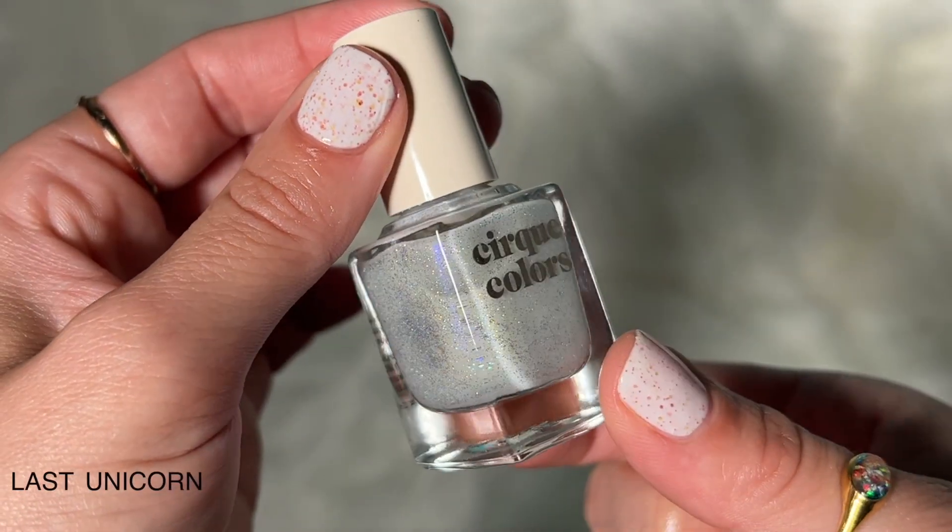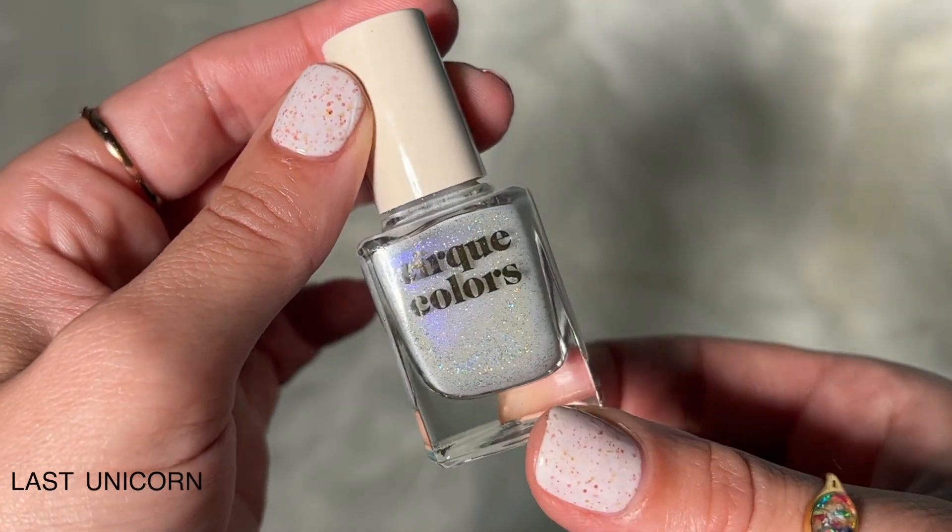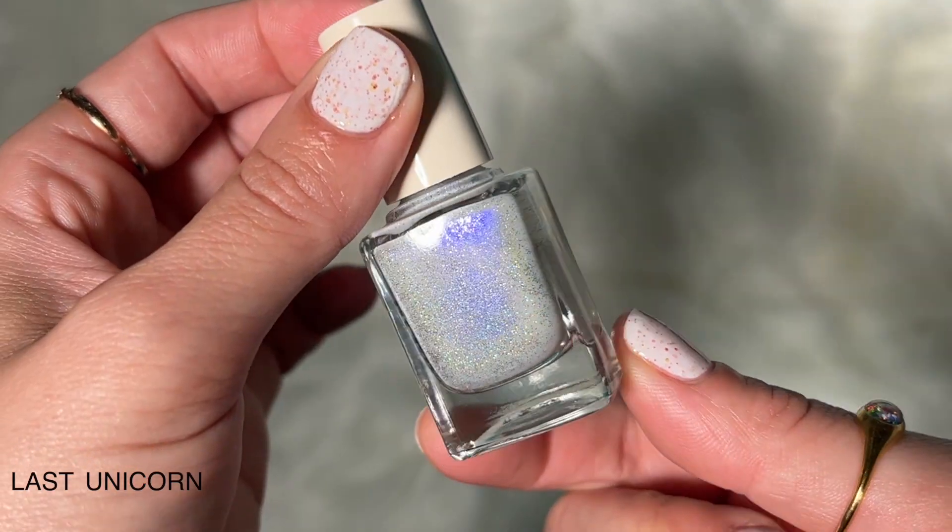The first polish is called Last Unicorn, and this is described as a sheer white with indigo, blue-to-purple color-shifting aurora shimmer and intense scattered holographic.